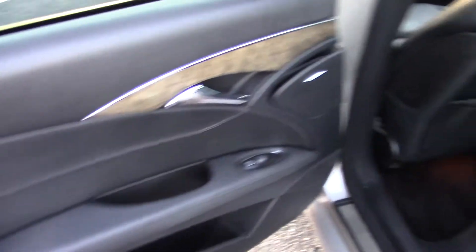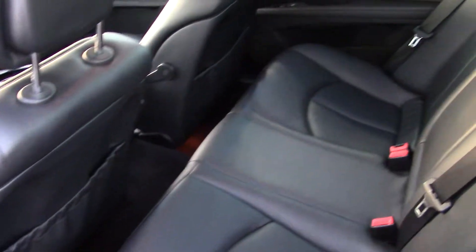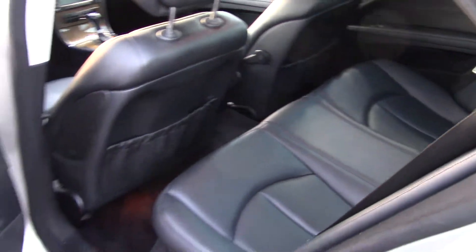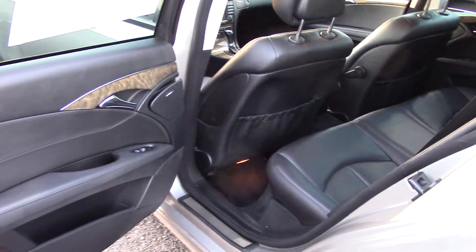Storage in the door pockets. A beautiful black leather interior. Really nice contrast with the light wood and chrome accents. Very classy.